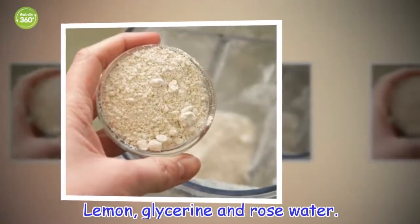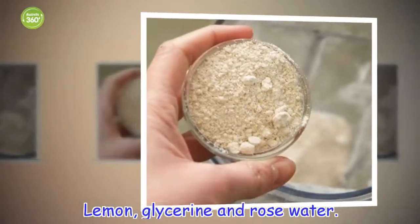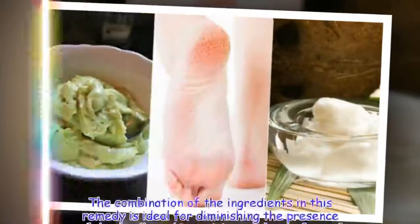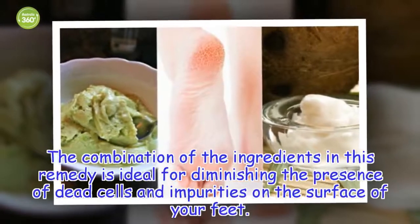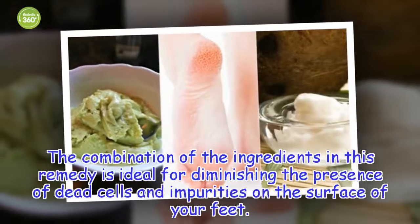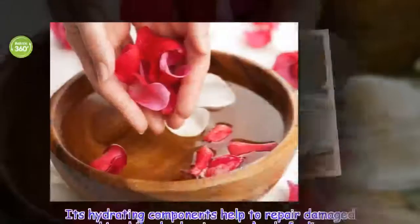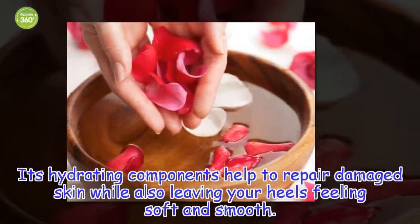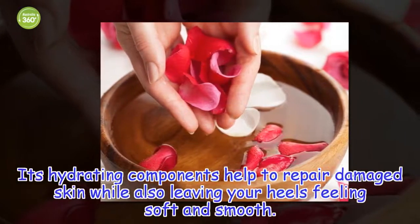Lemon, glycerin and rose water. The combination of the ingredients in this remedy is ideal for diminishing the presence of dead cells and impurities on the surface of your feet. Its hydrating components help to repair damaged skin while also leaving your heels feeling soft and smooth.